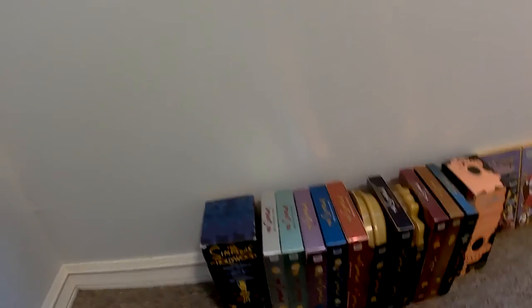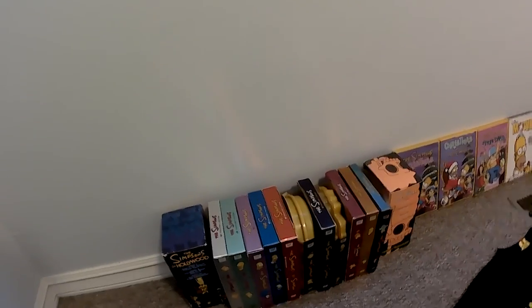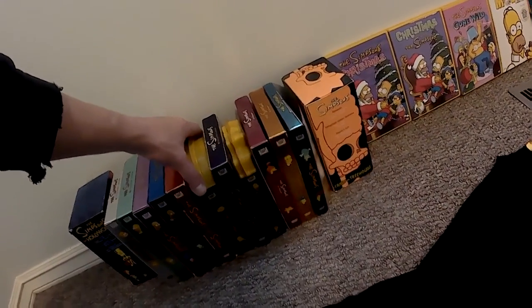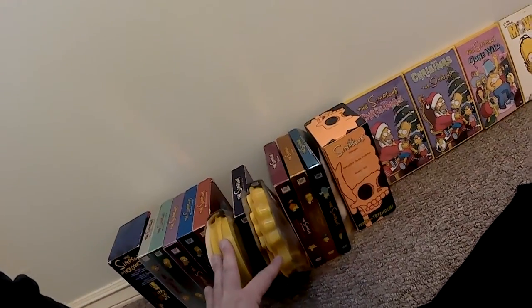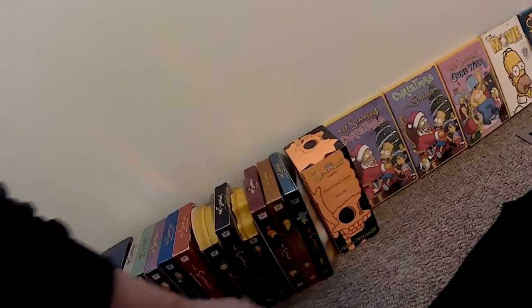Of course for the seasons, I only have season 1 to 11. And like many of you who probably have the similar DVD box sets, I've always been annoyed by having these little guys ruining your consistent collection. But it's all part of the game.